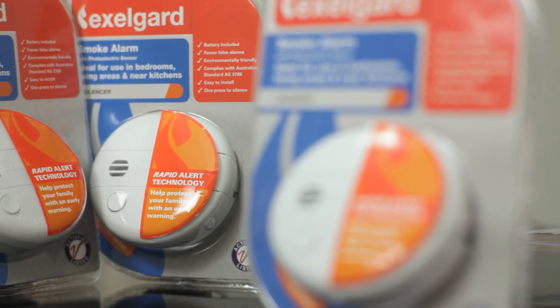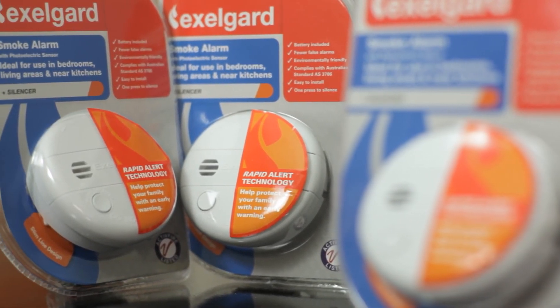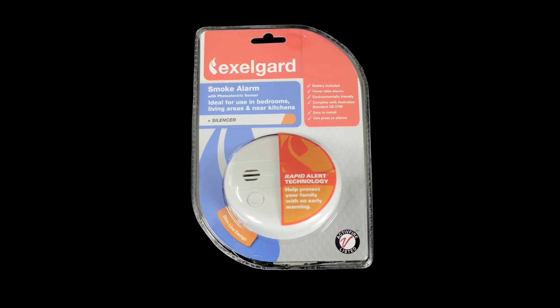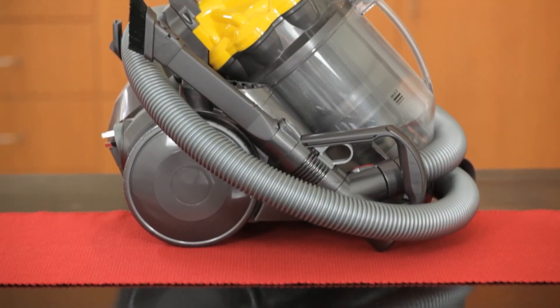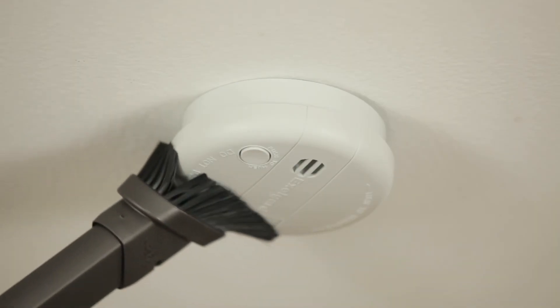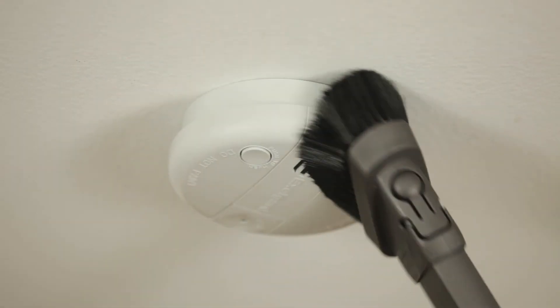It's extremely important to make sure your smoke alarm is in full working order as you and your family will rely on it in the event of a fire. Periodically clear your smoke alarm of any dust using the nozzle attachment on your vacuum cleaner.